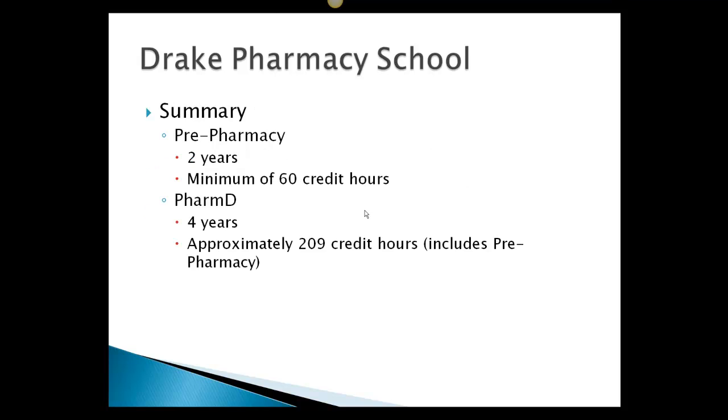As a summary, you have to go to pre-pharmacy, which is two years and a minimum of 60 credits, and then you go on to get your PharmD degree, which is four years and approximately 209 credit hours, including pre-pharmacy.